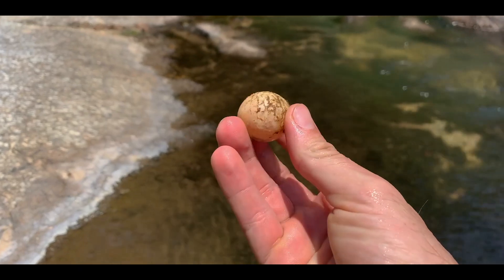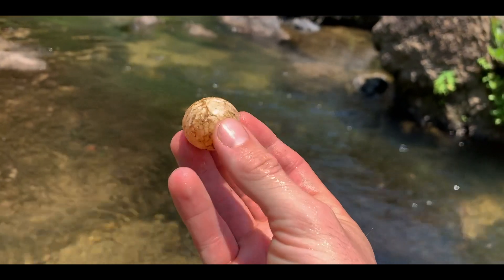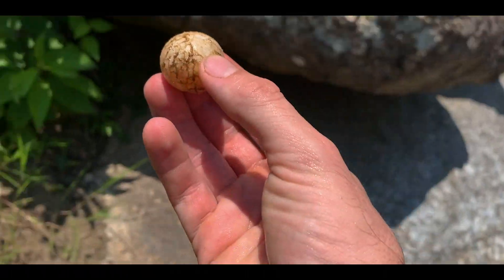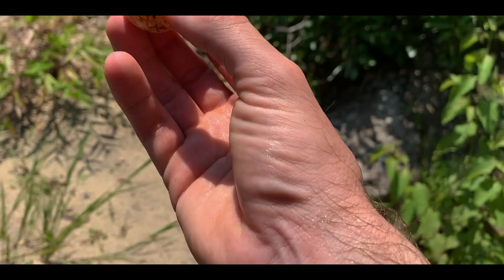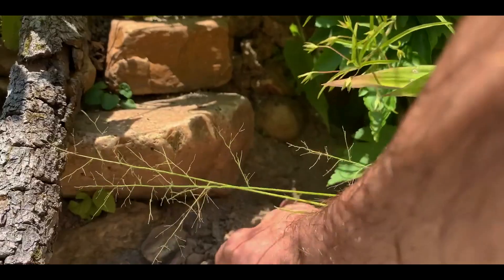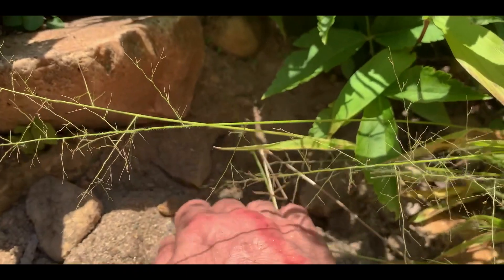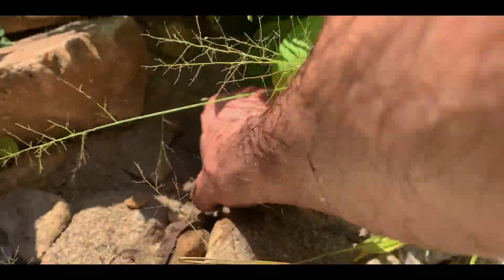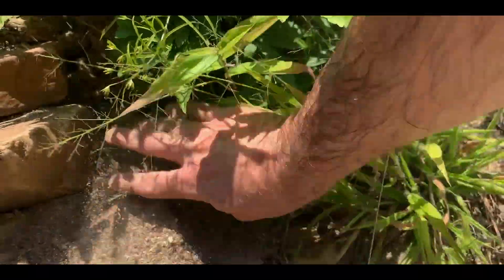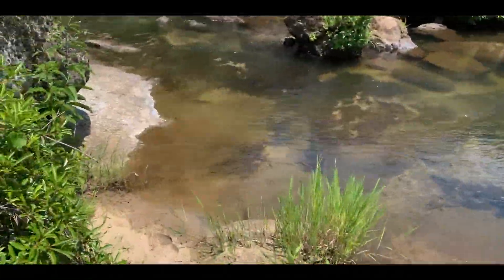Found a turtle egg — it was in the water, so it's likely no good, but to give it a fair chance I'll put it up on the shoreline in a sandy area and bury it. It's pretty full of water and probably rolled down the creek. Get underneath this rock right here, find a nice little area for this egg, gently set it down, cover it with some sand — and maybe, just maybe, if I caught it early enough the turtle will hatch. Otherwise, worms gotta eat too.